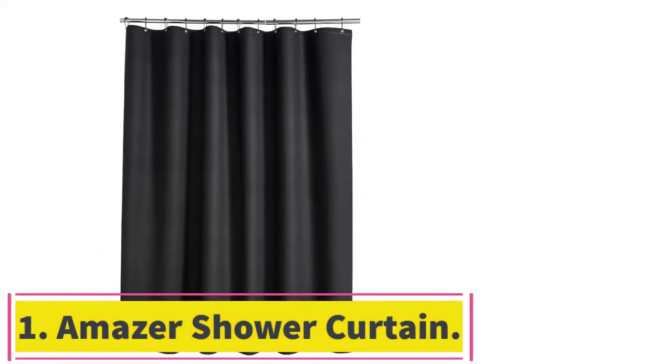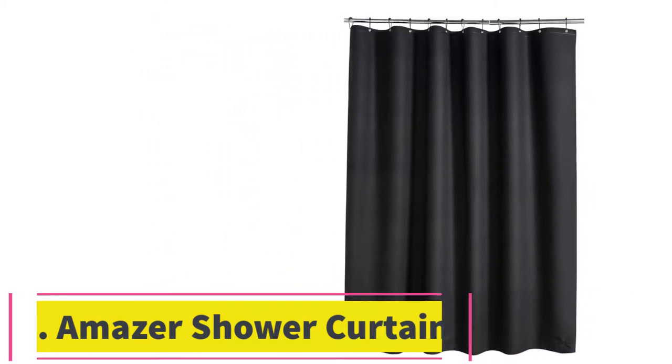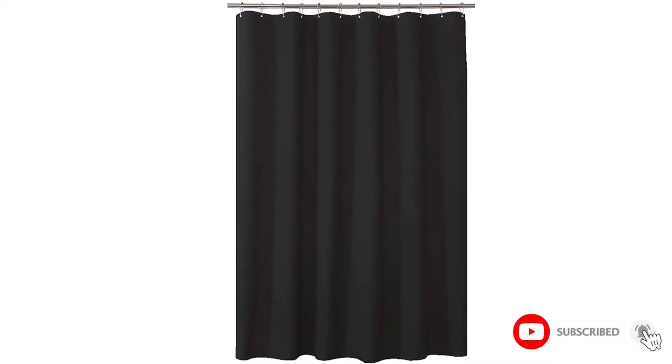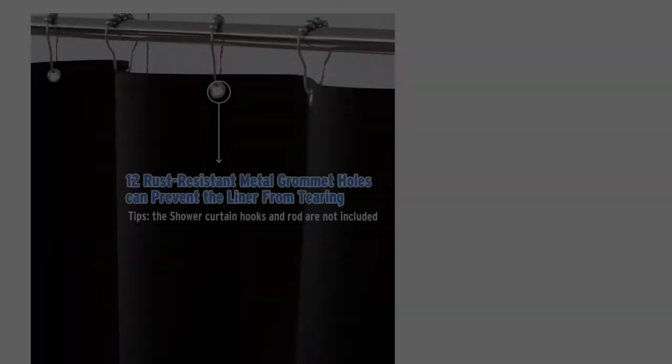Starting at number 1: the Amazer Shower Curtain. Nearly 80% of reviewers give this shower curtain a 5-star rating, adding that it's heavy-duty and gets the job done, all at a great price. This thing is incredibly thick and durable, writes one satisfied customer. Another adds: nothing fancy, just a good simple shower curtain that can tolerate a real cleaning, unlike cloth, and it's a good heavyweight material. It's not vinyl, but something better — more flexible, no smell.